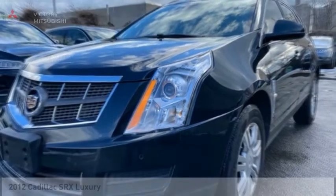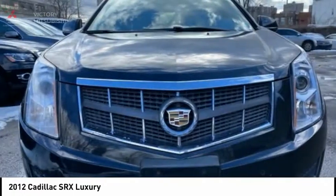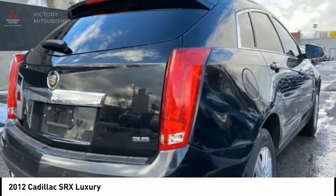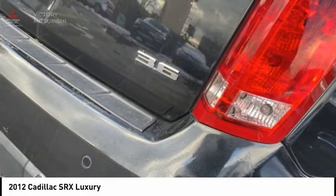Make a great choice today with the 2012 SRX. The Cadillac SRX is beautiful from every angle. For driving enthusiasts, there's track-tuned handling, advanced engine power, and the added confidence of available all-wheel drive.